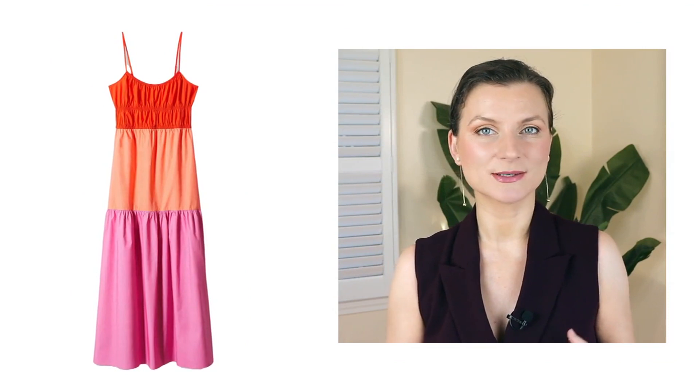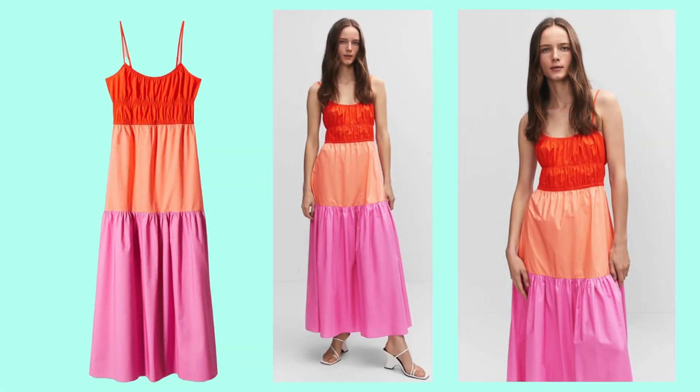Sunny yellows, hot pinks, electric blues, and bright oranges. This Mango black color dress combines a few of the summer colors boldly, not shy to make a statement.